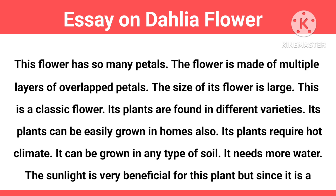Its plants are found in different varieties. Its plants can be easily grown in homes as well. Its plants require a hot climate. It can be grown in any type of soil, and it needs more water.